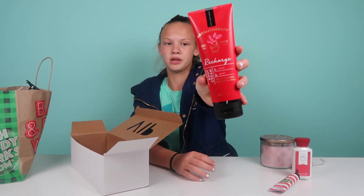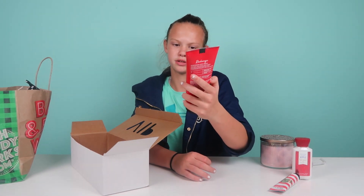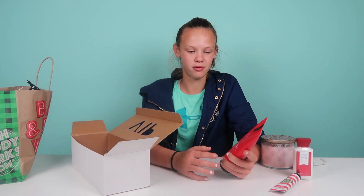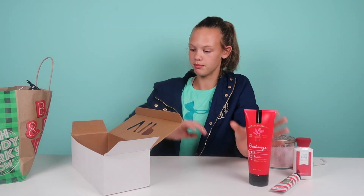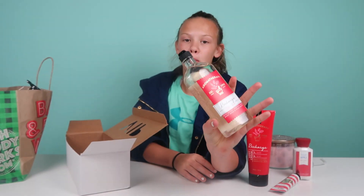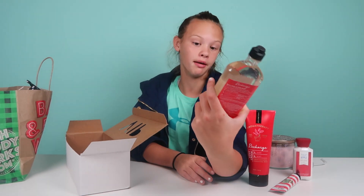The body cream is Aromatherapy — it's called Recharge, sage and mint with essential oils. I've never had an aromatherapy body cream before. There's also a Recharge body wash and foam bath, which I've never had either. They keep adding so many new things I can't keep up.